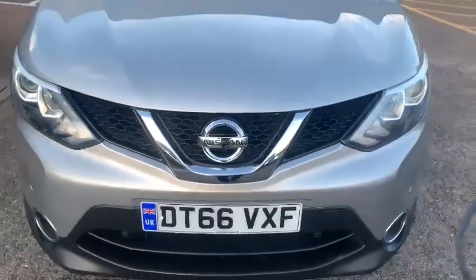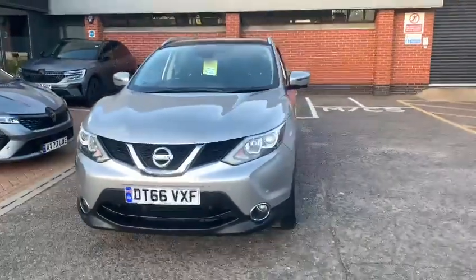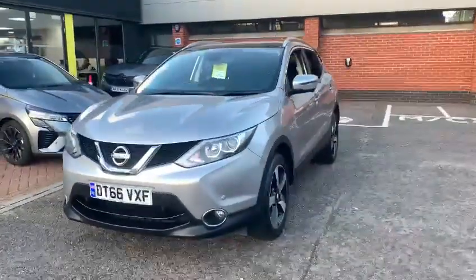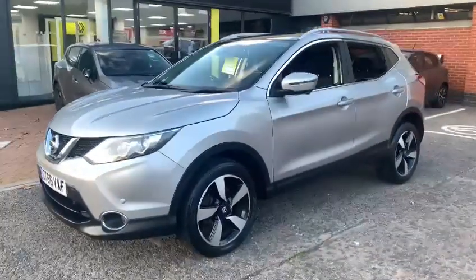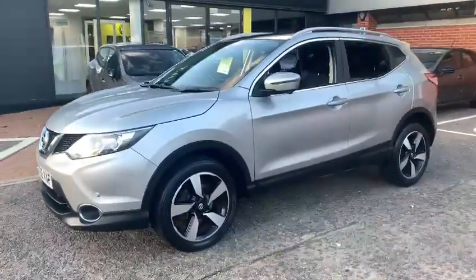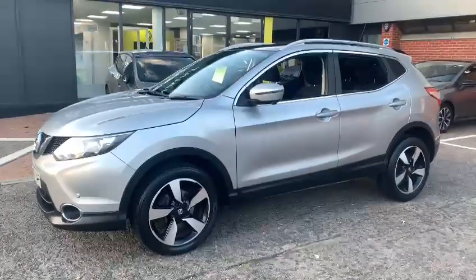Hello and welcome to John Banks Renault Datcher here in Goddard Road East Ipswich. Today we have a 2017 Nissan Qashqai. This is the Connecta model, which is one of the mid to high specification models that was produced.